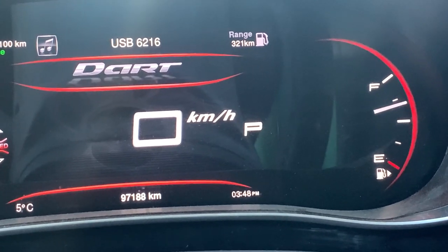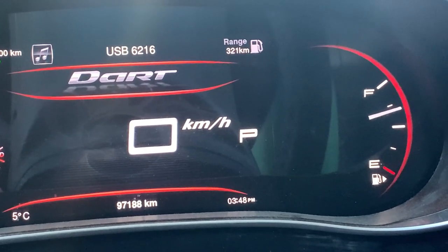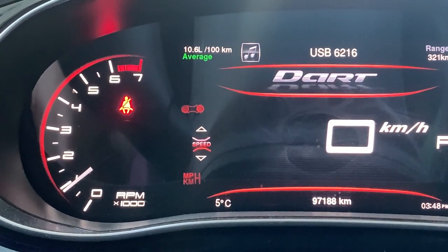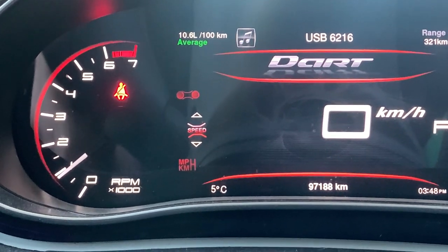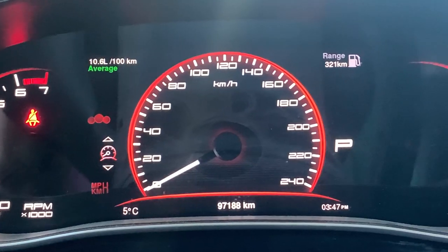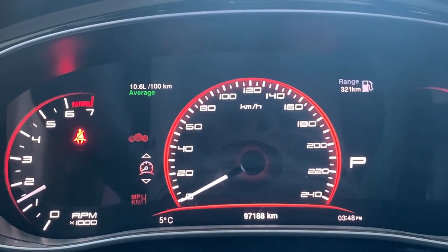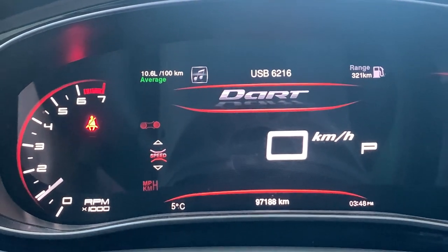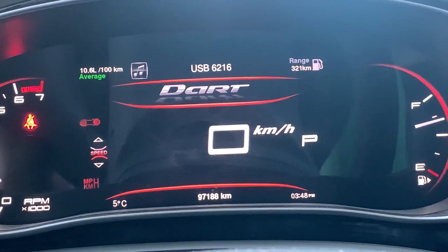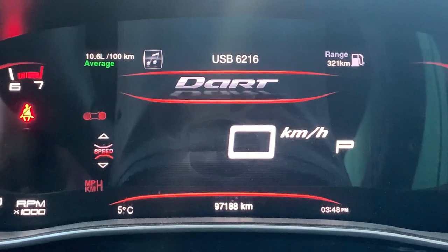The fuel gauge is on the right, the fuel door is also on the right, and the RPM gauge is on the left — it goes up to 6,500 revolutions per minute. It also shows all warning lights on the cluster when you start the car, and you can customize that display as well.